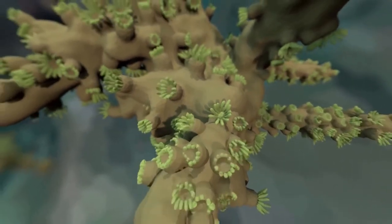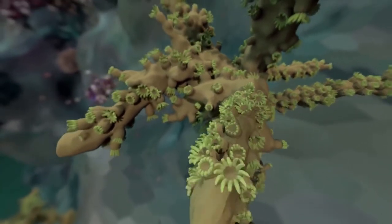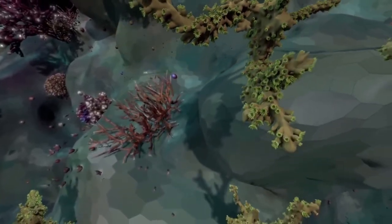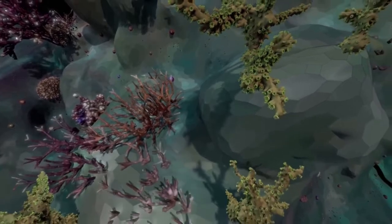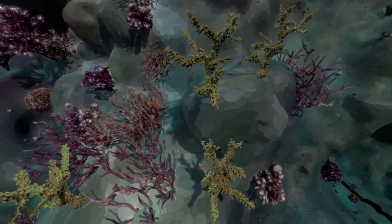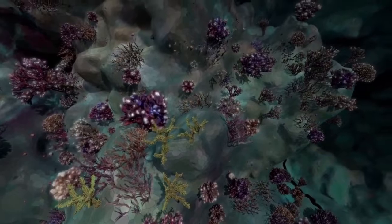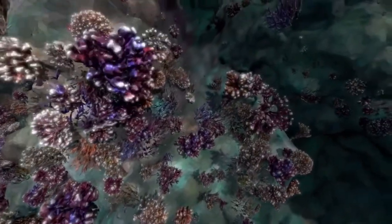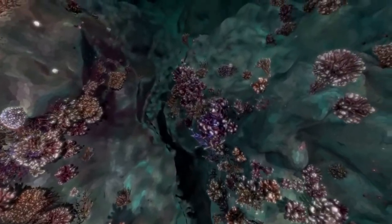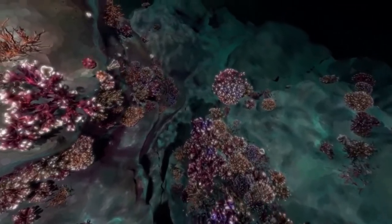Corals can build up a reef at a rate of several centimeters per year. Coral communities grow as individuals compete for resources on the reef. This slow, steady process can go on for a long time, and some reef structures are centuries old.